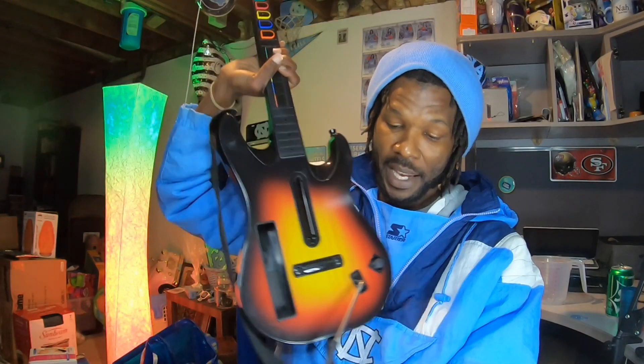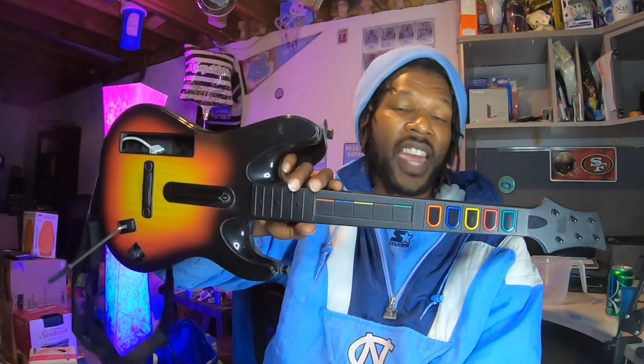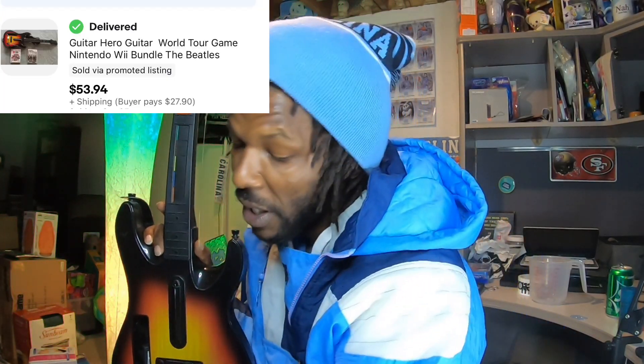Finally, I sold this Rock Band guitar hero controller — I threw in two games with it. It sold for $53.94 and the buyer paid $27.90 to ship. I walked into a Goodwill and the guitar was on the shelf without a price tag. I asked the counter and they said they'd call it a toy — gave them a dollar and walked out. I got the two games pretty much for free, so this was a great bundle sale.